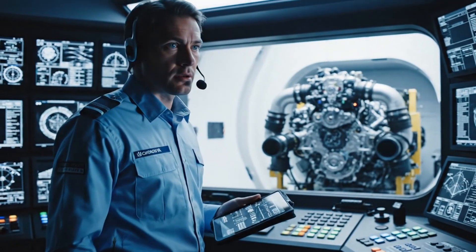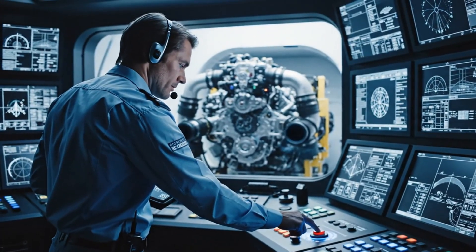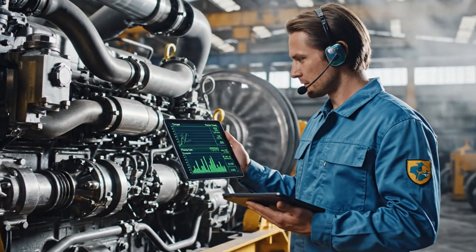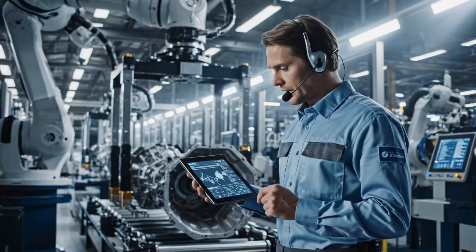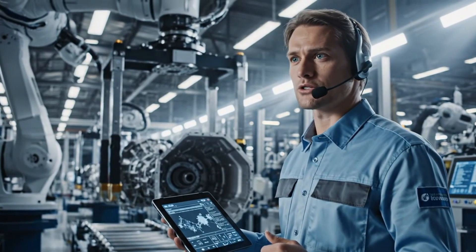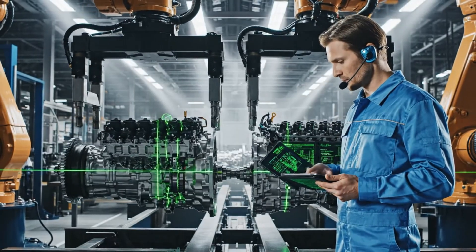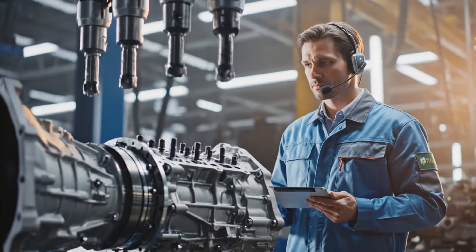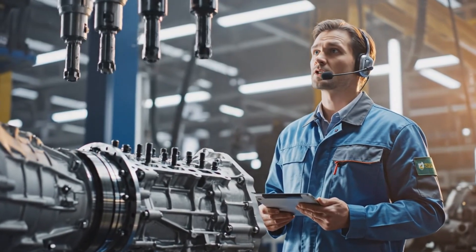Preparing ignition sequence, stand clear. Engine running strong, no anomalies. Gear actuator calibration — clutch fork position accurate, all sensors reading nominal. Horizontal deviation 0.02 millimeters, vertical deviation zero, proceed. Torque bolts to 120 newton meters, confirmed.